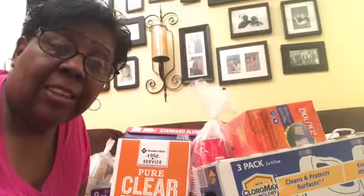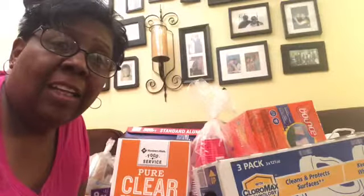Good morning guys, this is Mary from the Mary and Jo channel. Today I want to show you 10 things that I always buy at Sam's Warehouse.